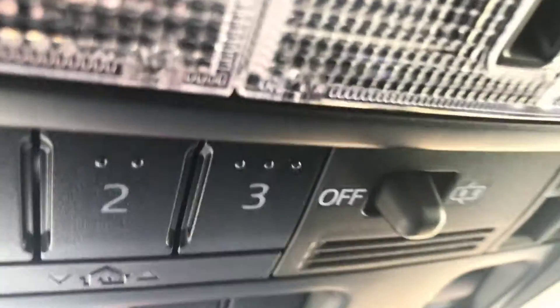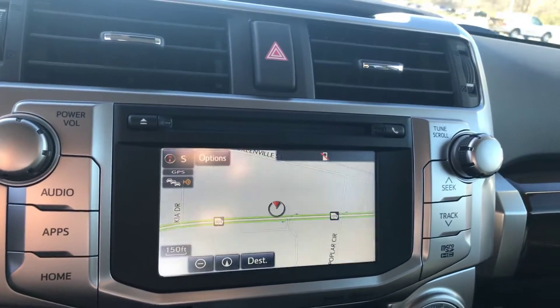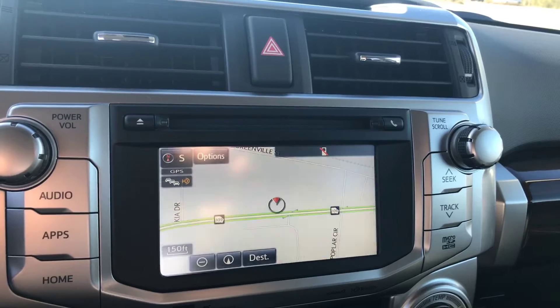You have your sliding moonroof. HomeLink for your garage doors. Touchscreen AM, FM, XM, CD player, backup camera, Bluetooth, traffic, weather, and navigation.